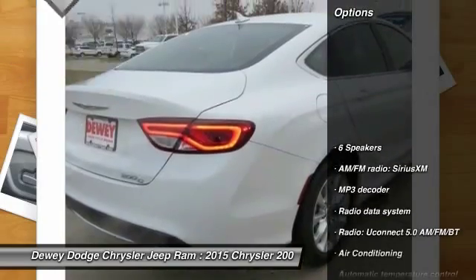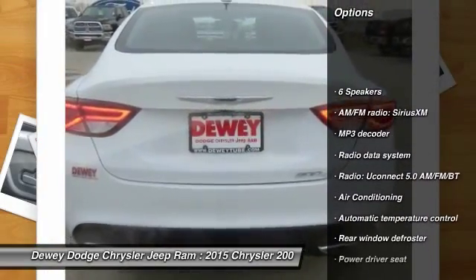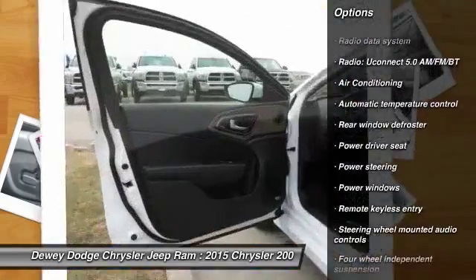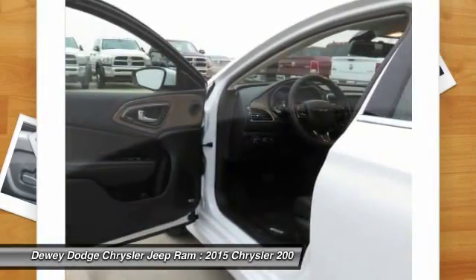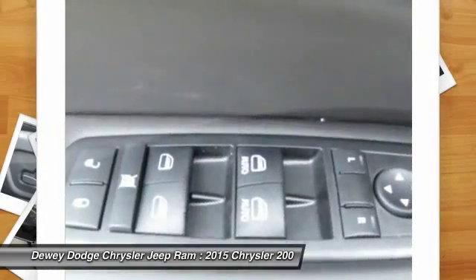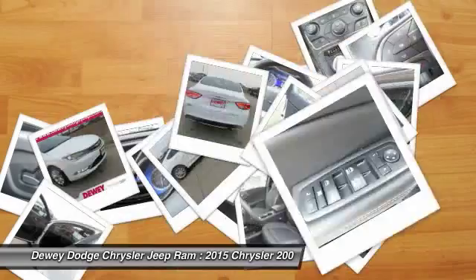Here are some of this vehicle's great options: power passenger seat, traction control, dual airbags, alloy wheels, power steering, air conditioning, four-wheel disc brakes, universal garage door opener, power windows, and security system.